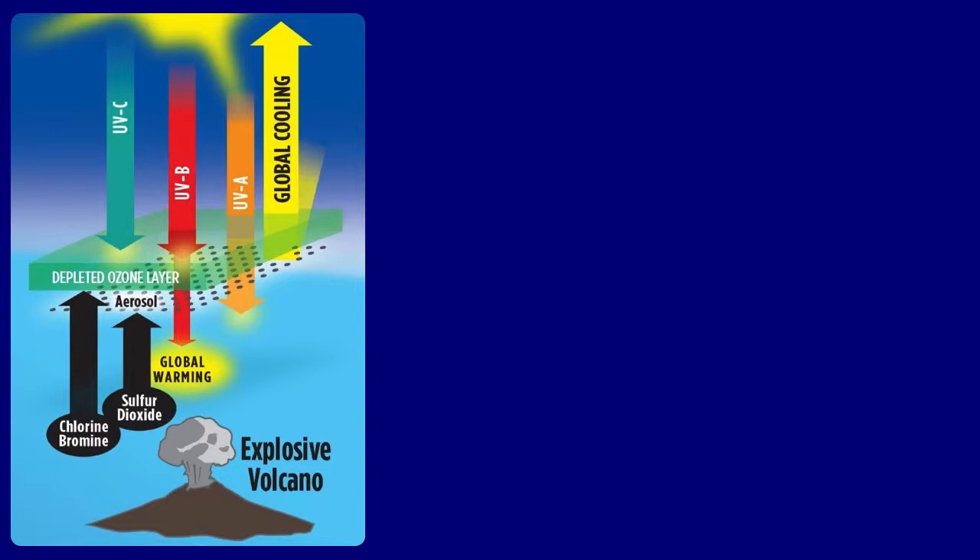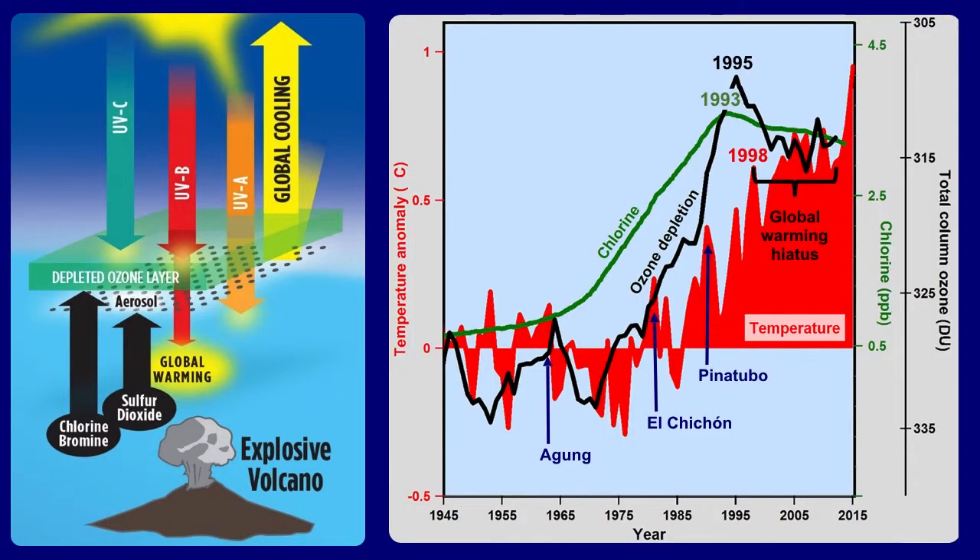In addition, megatons of sulfur dioxide and water vapor erupted up into the lower stratosphere, forming a sulfuric acid aerosol. The molecules of this aerosol grew over many months until they were large enough to reflect and scatter sunlight — mainly ultraviolet light — leading to global cooling. This kind of global cooling following explosive eruptions was well observed after Pinatubo, El Chichón, Agung, and in fact all major explosive eruptions throughout documented human history.